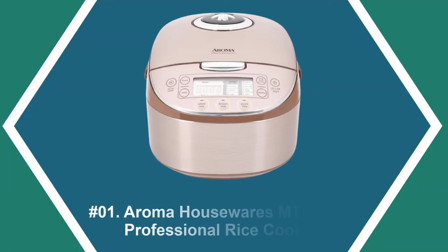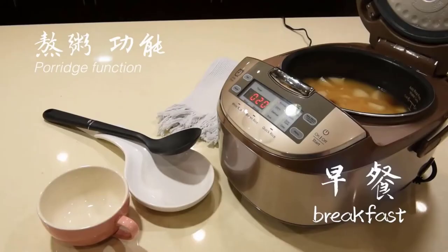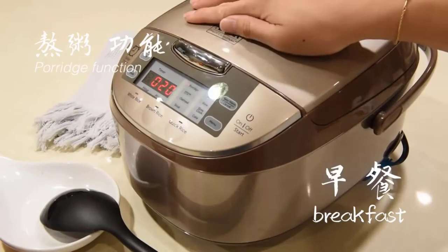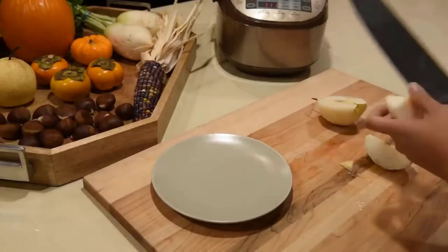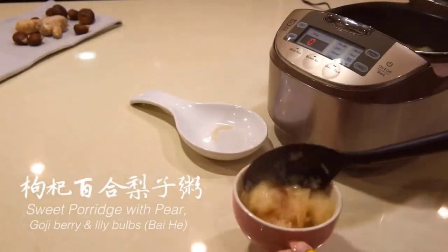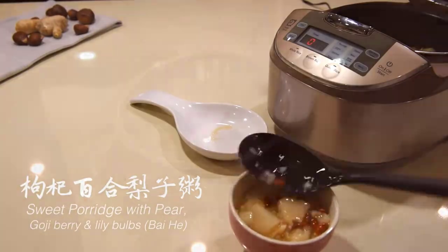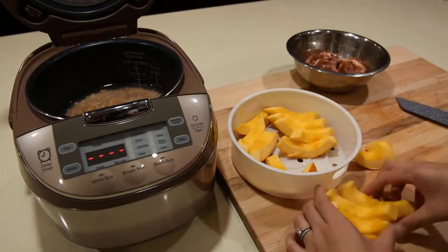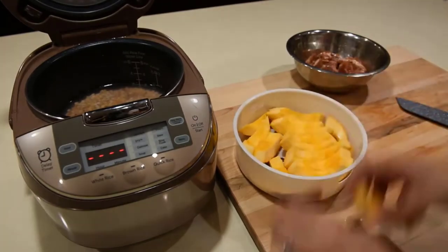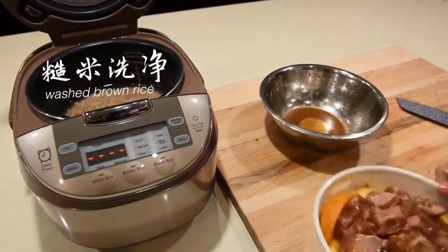At number one: Aroma Housewares MTC 8008 Professional Rice Cooker. The MTC 8008 8-cup rice cooker is constructed for kitchen experts with advanced features such as turbo cooking, sauté-then-simmer technology, cool touch engineering, and 13 other innovative menu configurations including slow cook, white rice, brown rice, steam, soup, reheat, fast rice, delay timer, and keep warm.